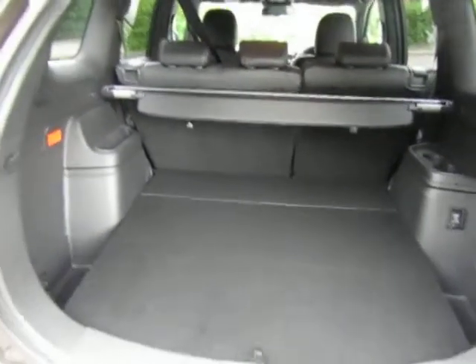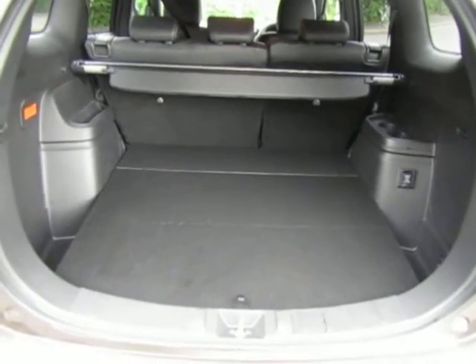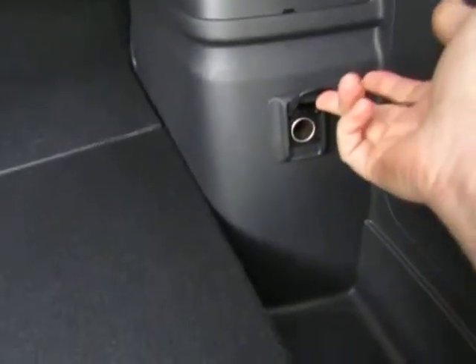Once the battery is depleted, you continue running in hybrid mode using the petrol engine to assist it. There's also a 12-volt power outlet in the boot.